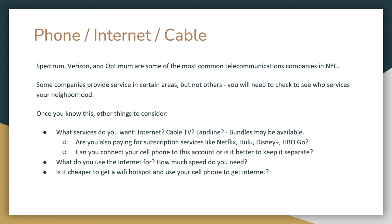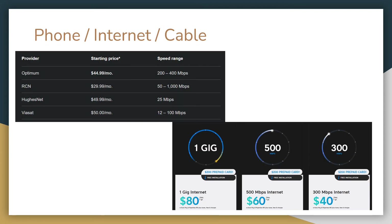Another factor is how many people will be using the internet at the same time. If you have roommates or kids sharing the connection, you'll likely want a higher package. Many of these companies provide not only internet but also cable TV and phone service, and you may be able to get a bundle that saves money compared to purchasing each separately. If you're only using a laptop, it might be cheaper to use a Wi-Fi hotspot via your cell phone. Internet packages range from around $30–$40 on the low end to over $100 per month at the high end.